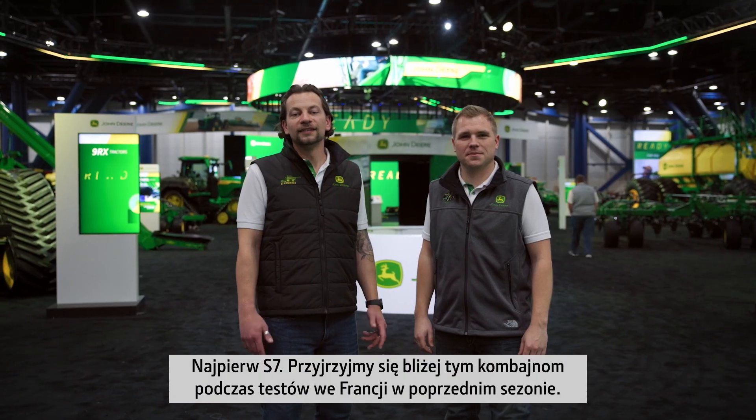I will share with you incredible news on the new 9RX that makes it the world's most powerful production tractor. First, the S7. Let's take a look at these combines in testing in France last year.